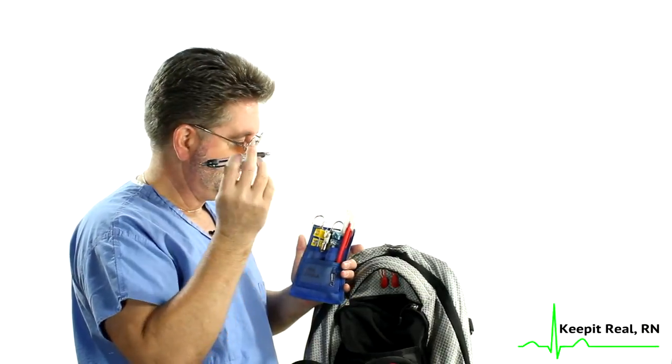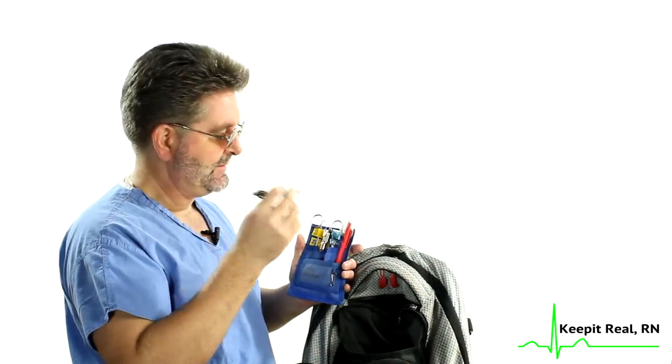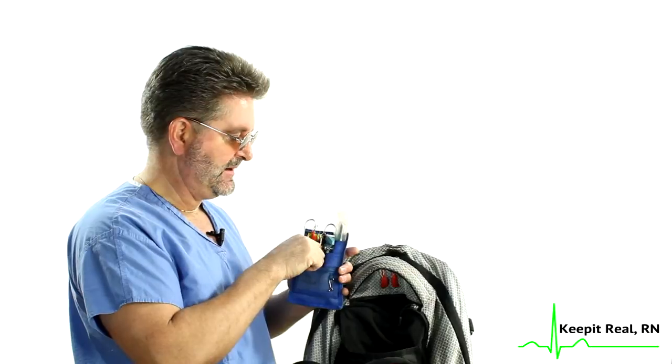I also carry some tools. I have a red and a black pen — I can't live without them. When I'm taking report, any notes about things told to me by somebody else I write in black, and anything I've discovered on my own I write in red. I also carry a Carpuject — you never know when you're going to need those, and you need them quite often.